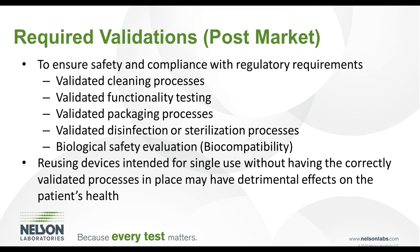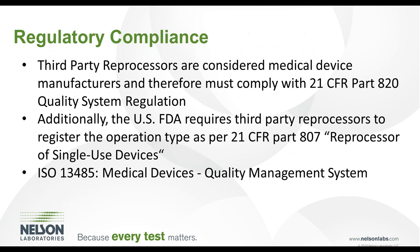Failing to have these validated processes in place may have a detrimental effect on the patient's health as well as regulatory impact. The U.S. FDA considers third-party reprocessors as medical device manufacturers and therefore they must comply with 21 CFR Part 820, the quality system regulation for medical devices. Furthermore, the FDA requires third-party reprocessors to register the operation type as reprocessor of single-use devices per 21 CFR Part 807.